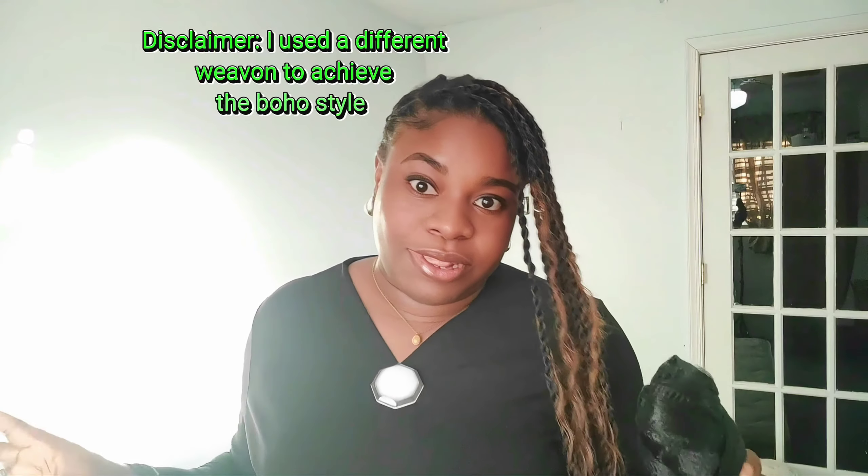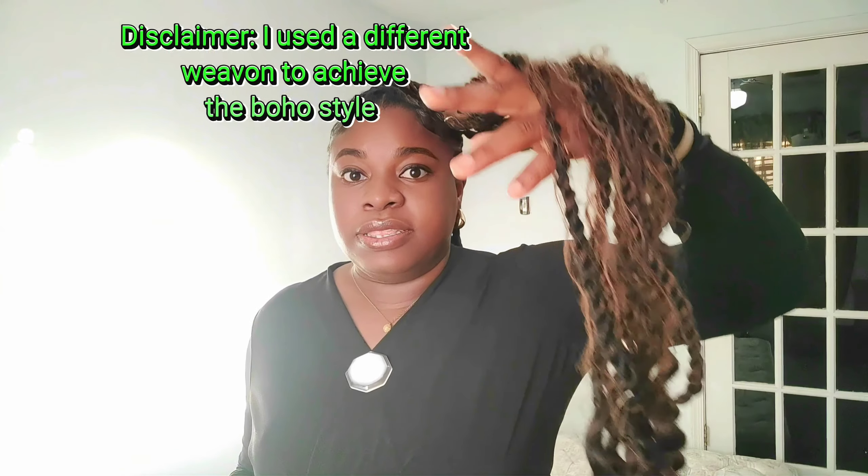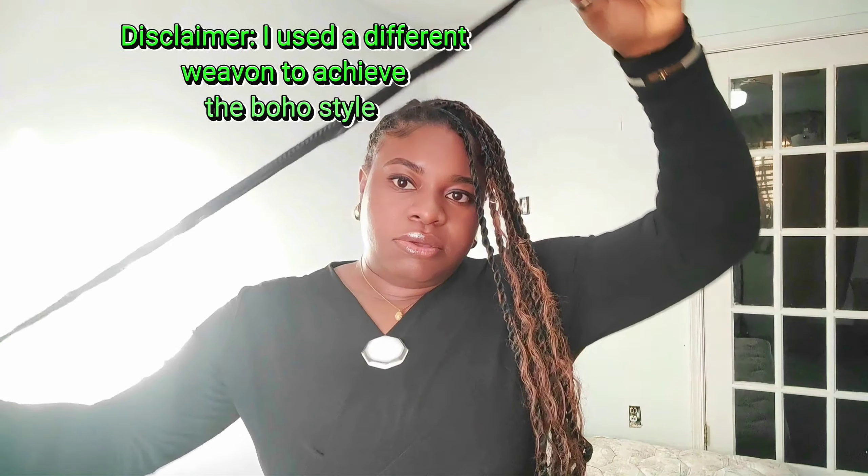I'm going to open one up so you can see what it looks like in person. I had already shown you pictures and video before, but I want to show you in person so you know I'm giving you the real gist. This is black and color 33 — this is what it looks like, this is what it comes in. It's not like Brazilian wool. The difference between this and Brazilian wool is that Brazilian wool doesn't keep curls this long. I've had these braids for over three weeks, actually from the beginning of February.